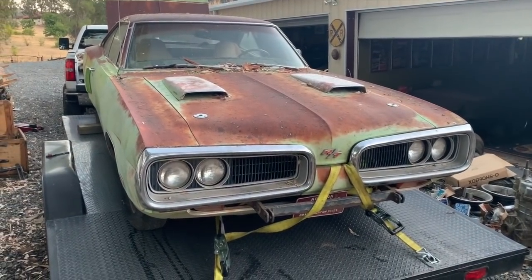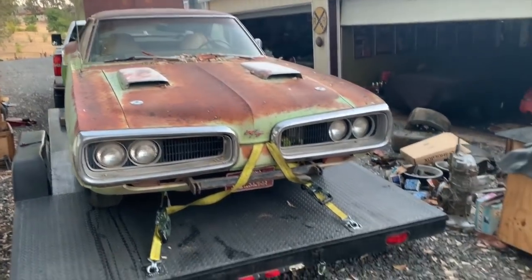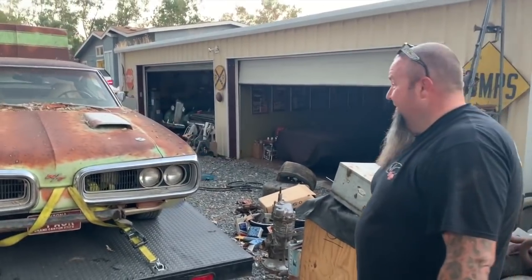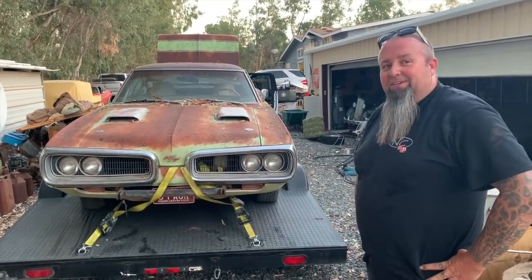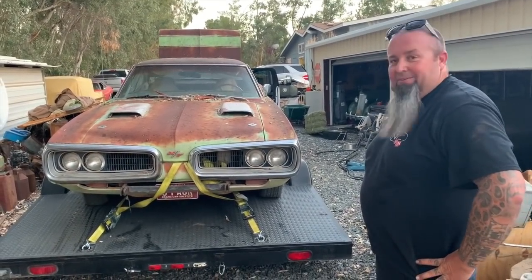All right, Mike, so what are your plans for this big boy? Well, I went to Walmart this morning and bought a case of primer — best stuff they got. No, not really.